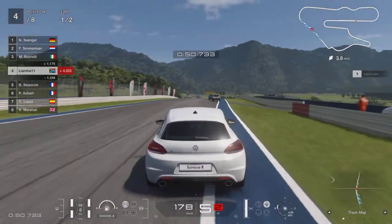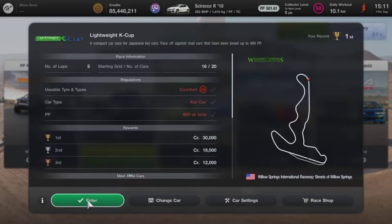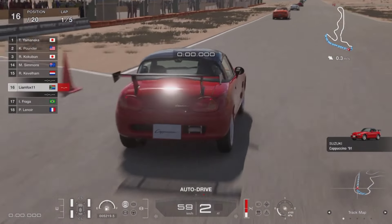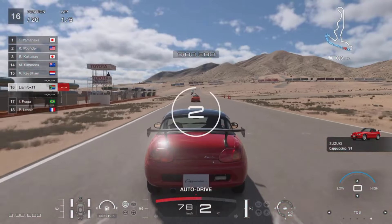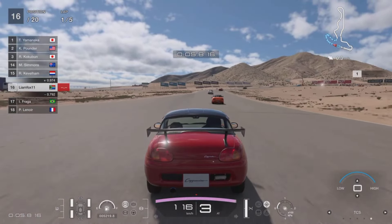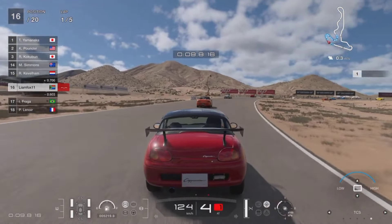Moving on to the second event — we head over to Willow Springs International Raceway for a Lightweight K Cup event. For this event, you need a K-car. It has to use comfort soft tires and come in at 400 performance points or less. You have a few restrictions, but it's five laps and you're starting in 16th out of 20th, so you have a lot of places to make up.